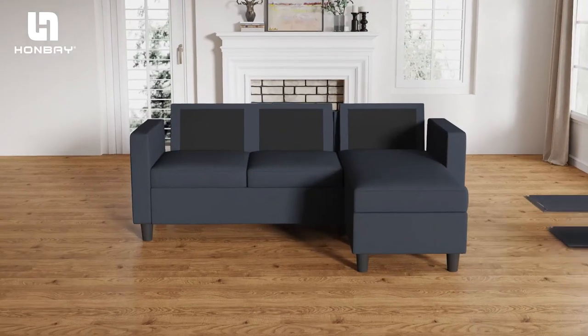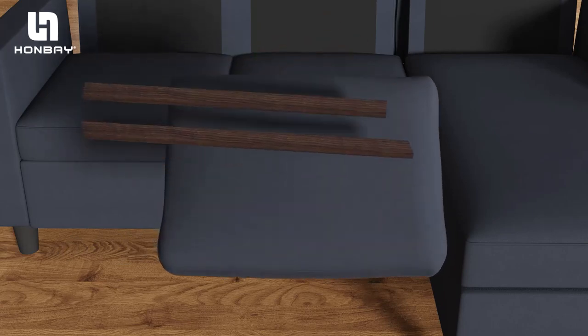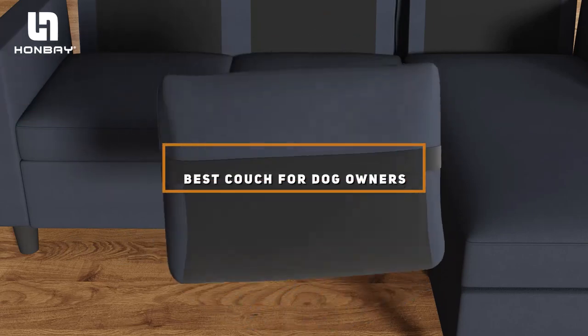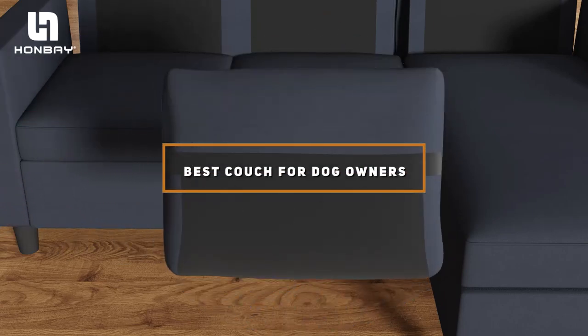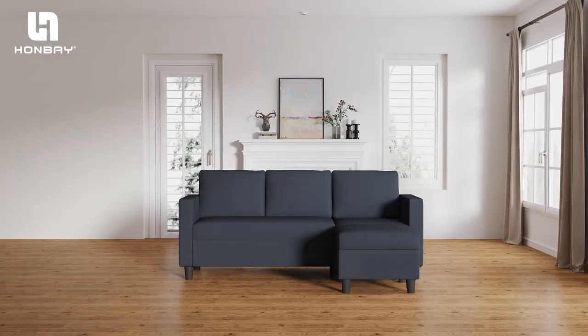Welcome to our channel, the ultimate destination for pet lovers who cherish their home aesthetics as much as their furry friends. Today, we're diving into the world of furniture that withstands the test of paws and claws. We've meticulously chosen the 7 best couches for dog owners, focusing on durability, design, and dog friendliness.